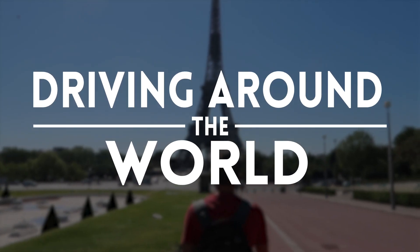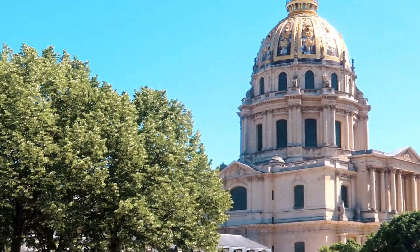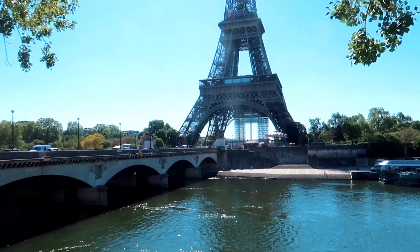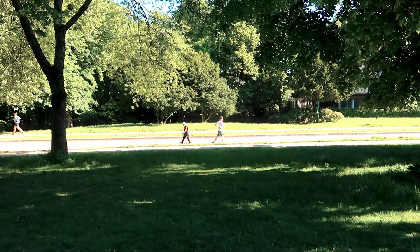Hey everyone, welcome back to another video. Today's exciting because we're exploring Paris. We have one day only in Paris and we're going to try and see as much as we possibly can, starting with the Eiffel Tower. Rather than staying in the city, we decided to camp about an hour's walk from the Eiffel Tower, at the closest campsite we could find, to the left of Bois de Boulogne — a lovely walk through the gardens with everyone out canoeing or exercising.